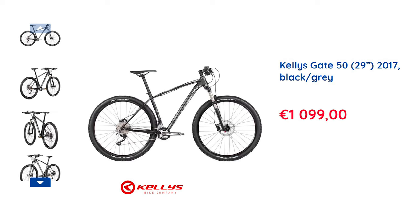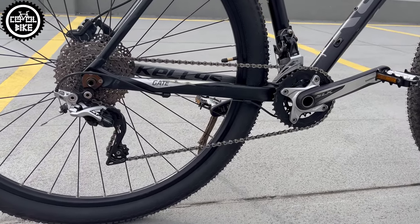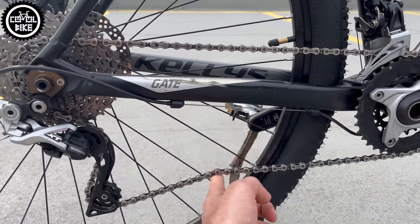Drivetrain is a mix of SLX and XT group sets in 2x10 configuration with a derailleur without a clutch, which is easy to see and hear.